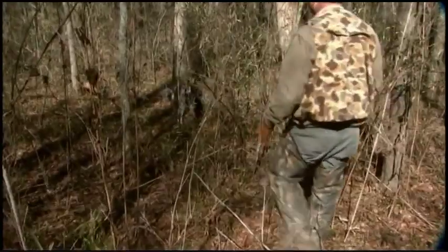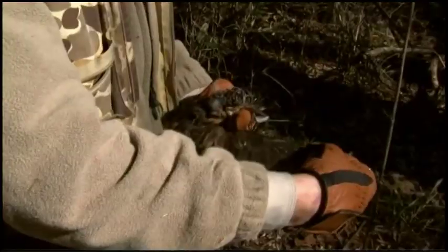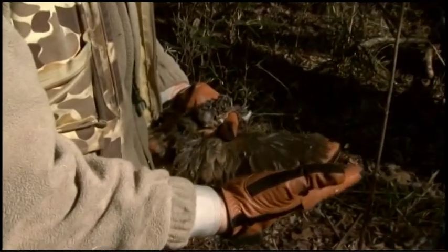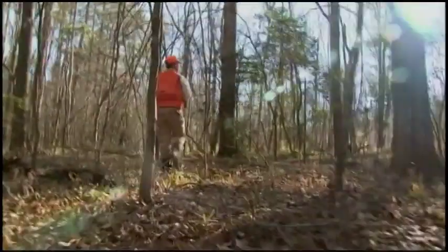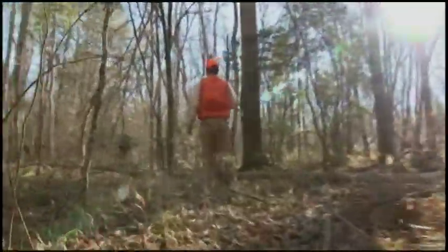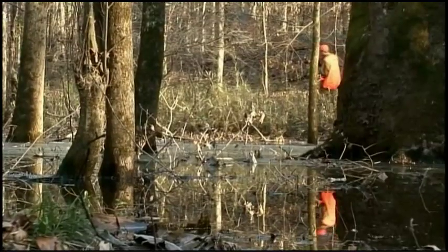It would be very easy for a hunter on foot with no dog to simply pass by a bird and never know it was present, because it would never flush. So dog work, in addition to being a rewarding part of the sport, I think is very critical and key to success in finding woodcock. This was not a very big one — I would say either immature or a male.